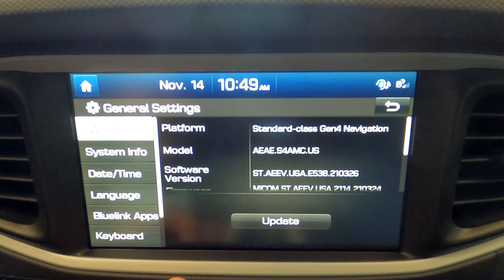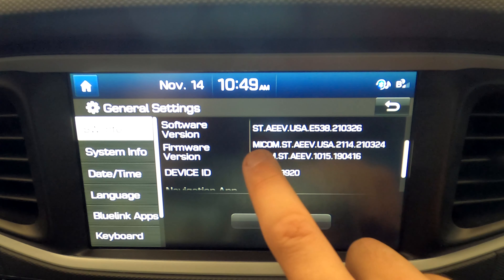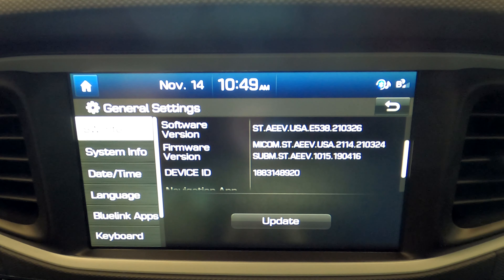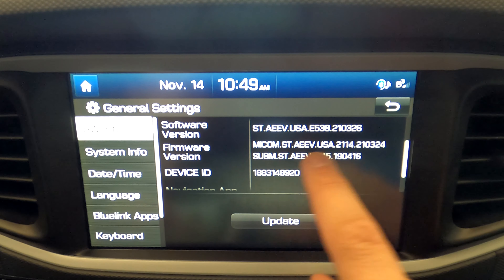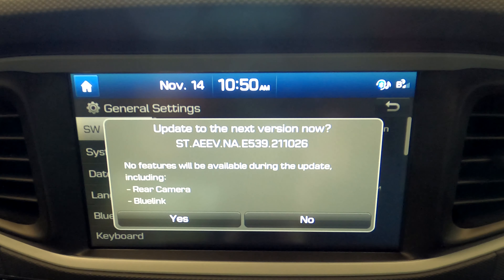We're going to go ahead and insert this into the car and start it up. Let's hit that update button — if you've canceled out of the beginning, you can go right back into general through the settings, and right where it says software update, hit the update button. Before we do that, I'll show you the current update version. Our software version is 21.03.26, which is March 26th 2021 — that's when our specific vehicle's update was created. The firmware version shows 21.03.24. I took pictures of our current versions to compare before and after.